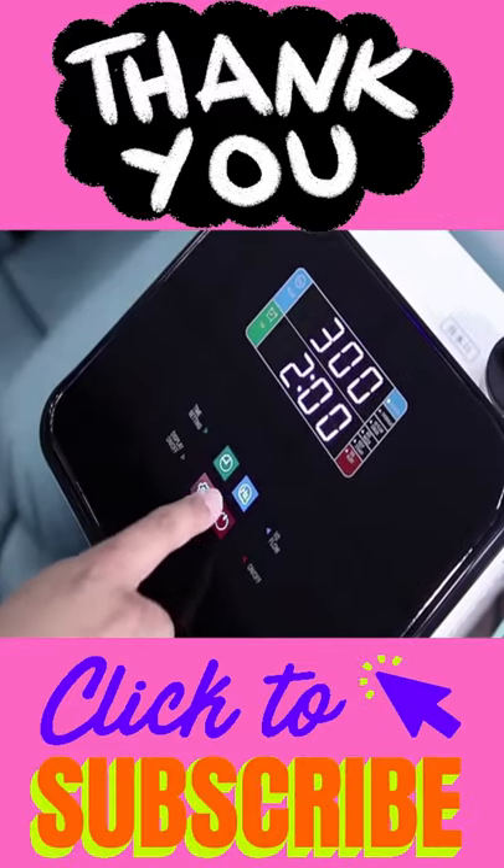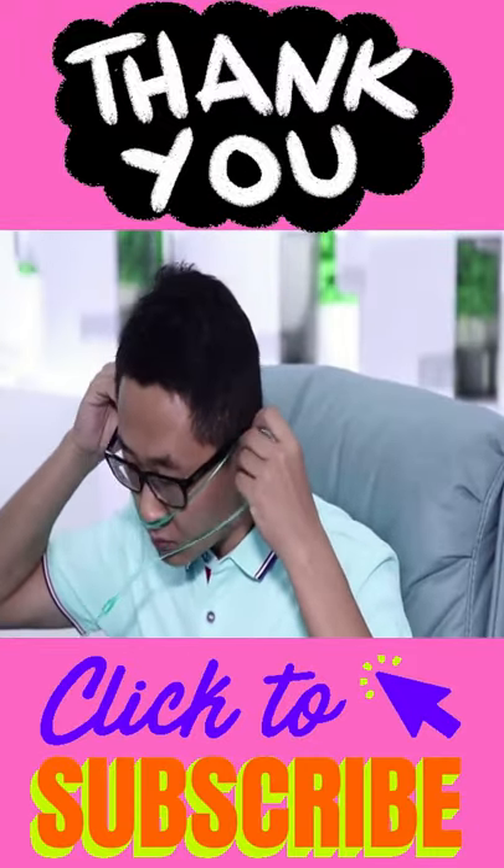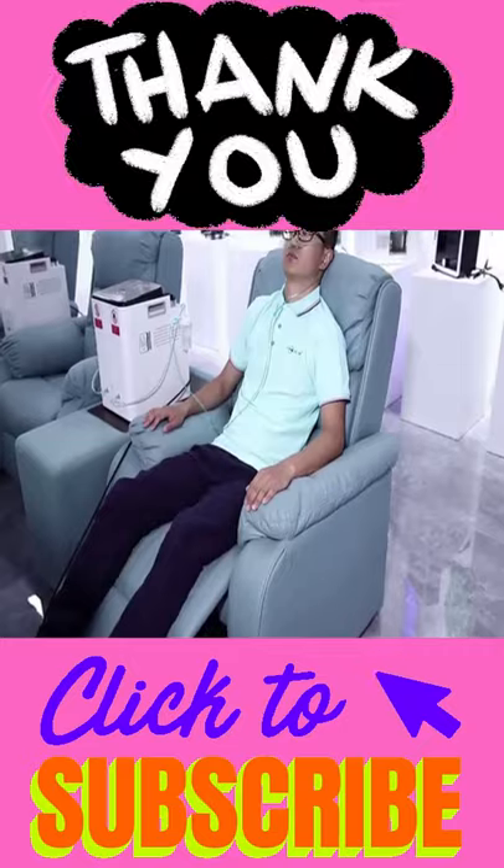The gas output of the machine is divided into two types: 300 and 600 milliliters per minute.